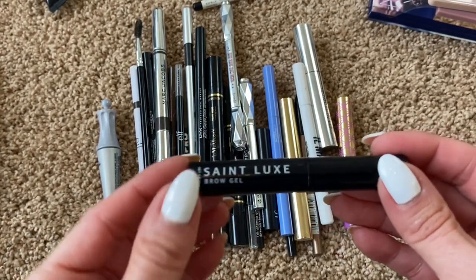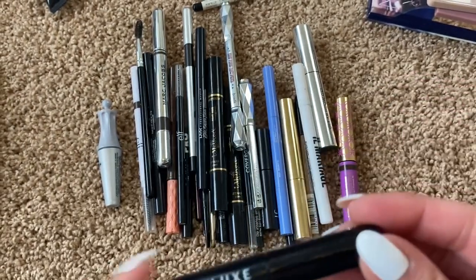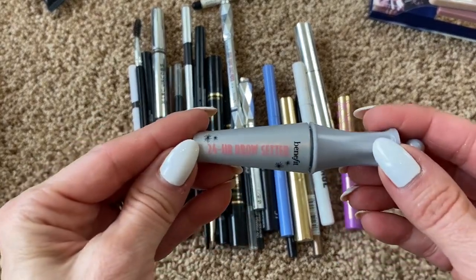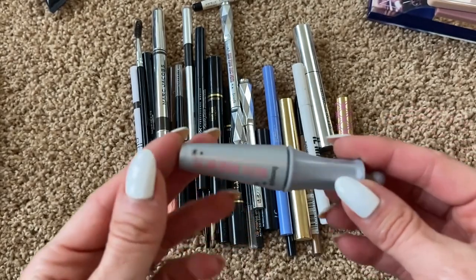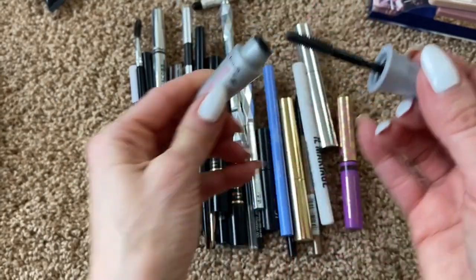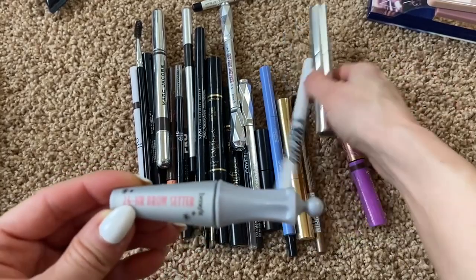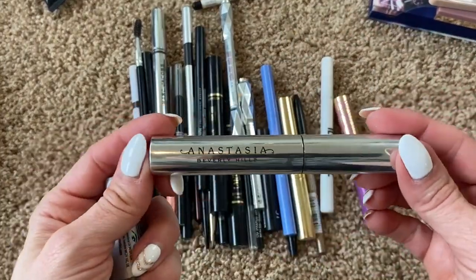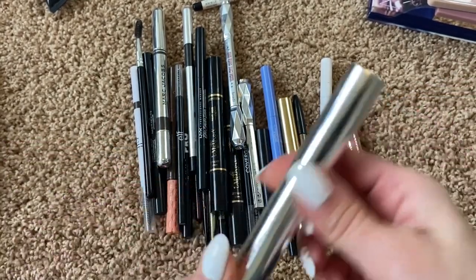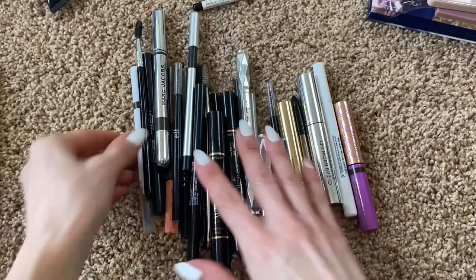I've used the St. Luxe clear brow gel less than three times, so I might put that in a possible giveaway pile. I also have a Benefit 24-Hour Brow Setter — a deluxe sample size clear brow gel — I'm throwing that out because I've had it a long time. My favorite clear brow gel is this one from ABH, and I actually have a backup of it too, so that one I will keep.